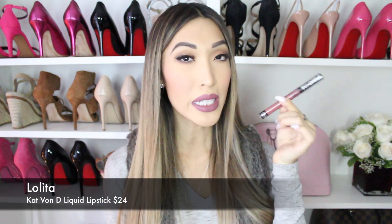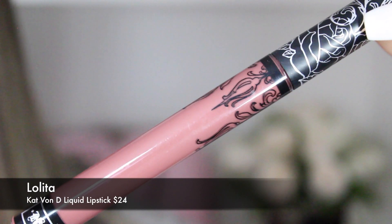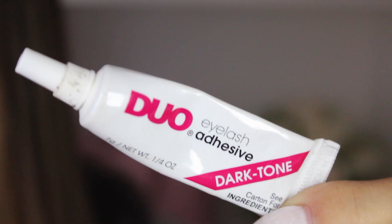The next is a Kat Von D liquid lipstick, which is super popular — it's called Lolita. I bought two recently and I'm just obsessed with it, it's really pretty. Another thing I carry with me all the time is eyelash glue. I wear falsies every single day, so you just never know when you're gonna have an emergency and your eyelashes fall off. You've gotta carry eyelash glue with you — it's a must in your makeup case. I have it everywhere, in all my purses. Must-have: duo dark-toned eyelash glue.